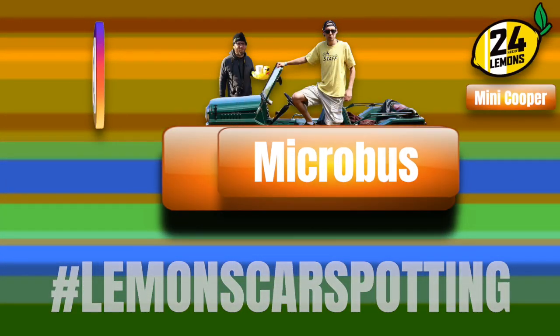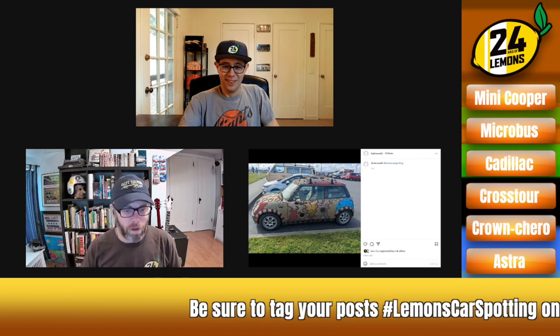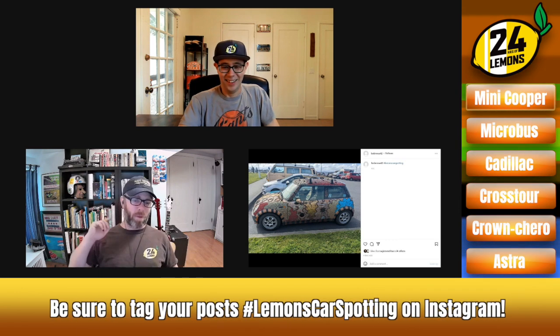This week on Lemons Car Spotting. Hey, it is Eric, it is Nick. Welcome to the leaner, faster, more stronger-er Lemons Car Spotting. Let's get right into it.